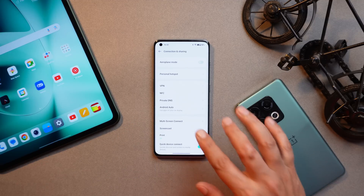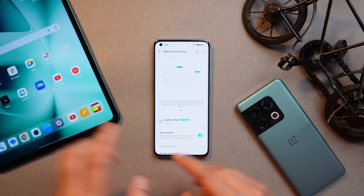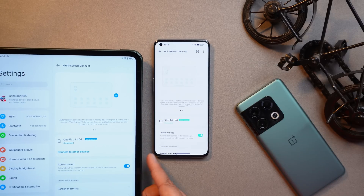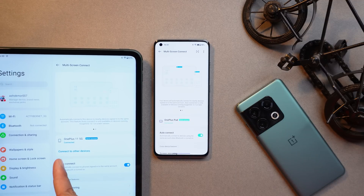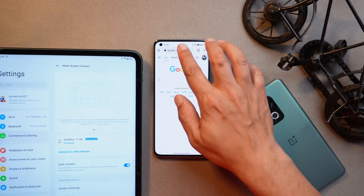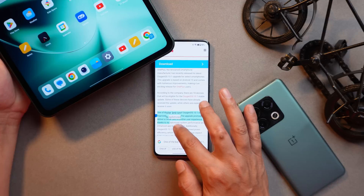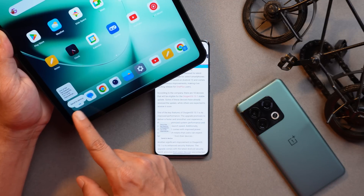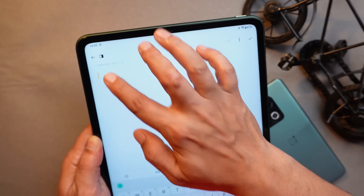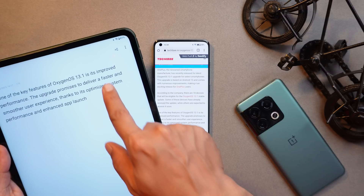I'll do a dedicated video on this feature because it's very useful. If you tap on Multi-screen Connect, you'll see it says 'OnePlus Pad' with 'same account' beside it. I have my OnePlus account added on my OnePlus Pad, and it will automatically show devices which have that OnePlus account added. On OnePlus 11 it shows OnePlus Pad. One example I'll show you — let me open our website. If I copy some content by long pressing, you'll see a clipboard pop-up, and directly on my OnePlus Pad I can paste that content.